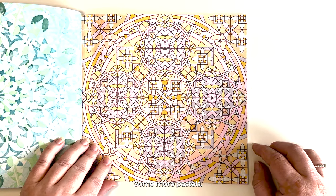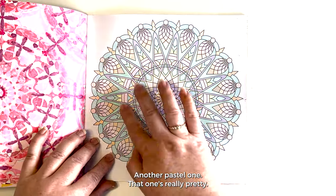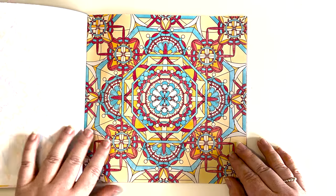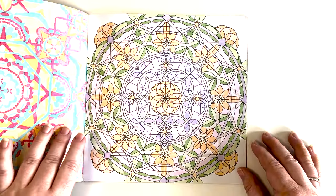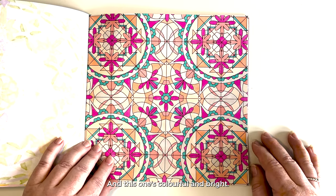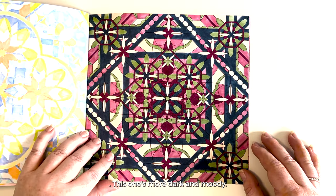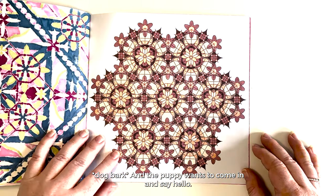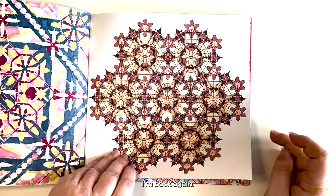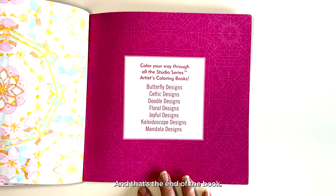Some more pastels — all pinks again. Another pastel one, that one's really pretty — I think it's probably my favorite in the book. Bright and colorful and happy. This one's more muted but it's very pretty. And this one's colorful and bright. Another bright one. This one's more dark and moody. The puppy wants to come in and say hello — sorry about that. This one's kind of bright pastels, really fun and summery. And that's the end of the book.